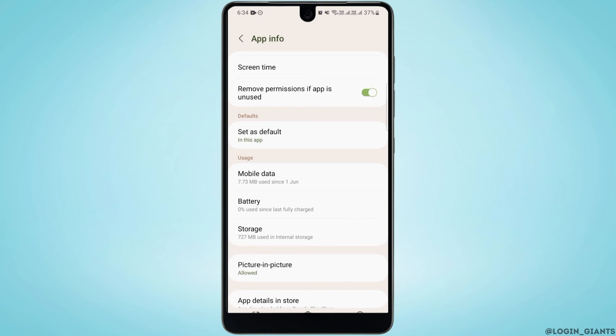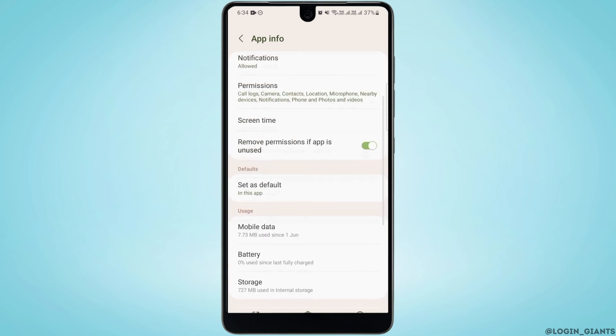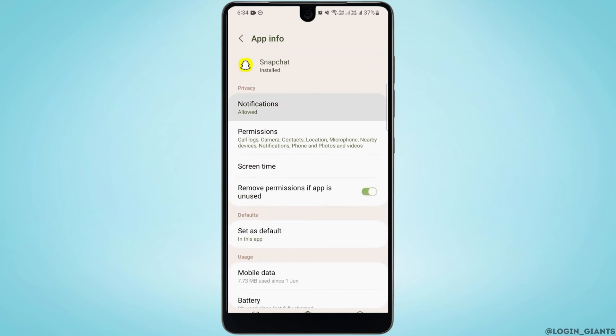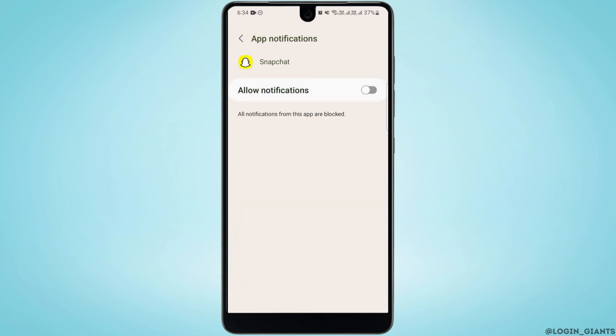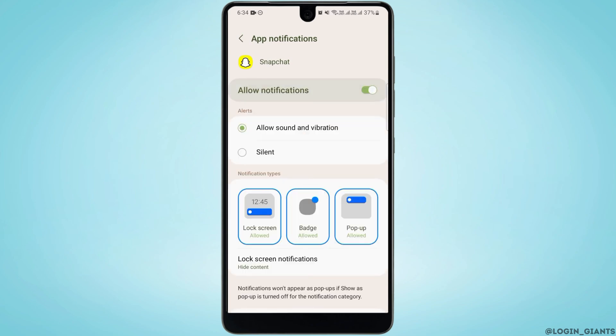Now go back and tap on Notifications. Here you want to make sure that your notifications are allowed. If it's toggled off, simply toggle it on so that your notifications are enabled.